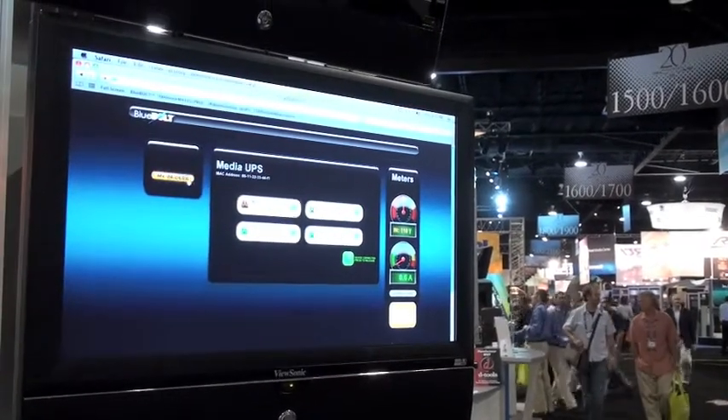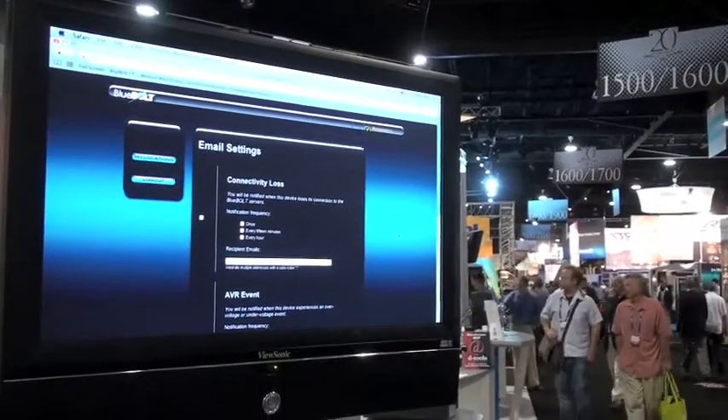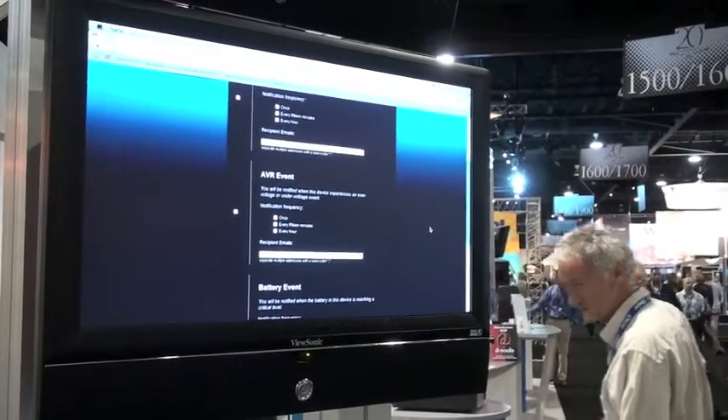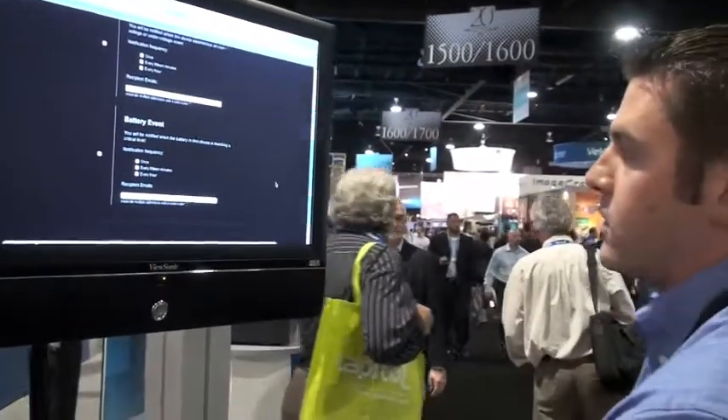Other features that we have are email settings. You can actually get alerted when you have a connectivity loss. If you have an automatic voltage regulation event it will send you an alert, and also if the unit goes on battery backup it will send you an alert as well.